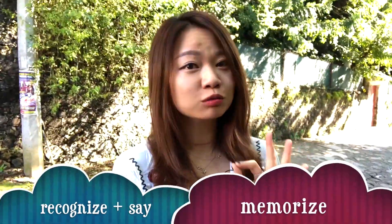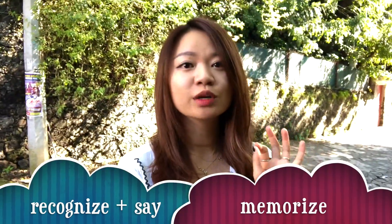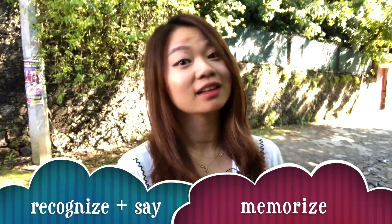Use Chinese radicals as a tool to help you memorize them — I'll make another video about it. Now you can read the character, you can recognize the character, and finally you can start memorizing the character.